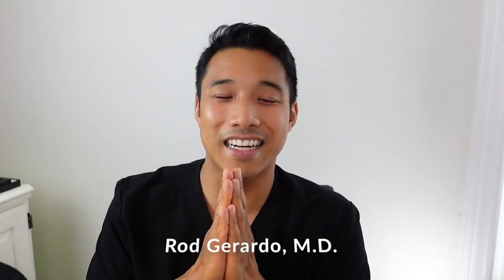Hey there, listeners. This is Rod Girardo, research resident at Cincinnati Children's Hospital and host of the Stay Current Pediatric Surgery podcast. I'm so excited because today, not only do we have the audio version that you can listen to on the Stay Current Pediatric Surgery app, on Apple Podcasts, on Spotify, on Stitcher, but we're also video. So you can find us on YouTube starting today with this episode. So without further ado, enjoy the podcast.